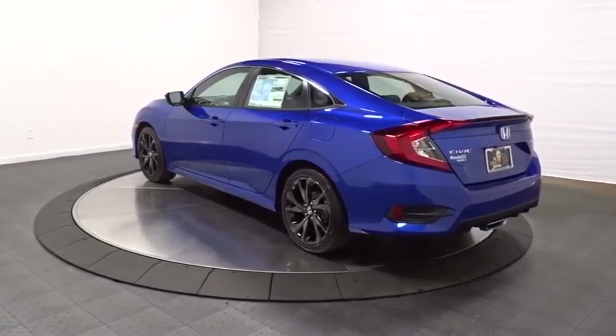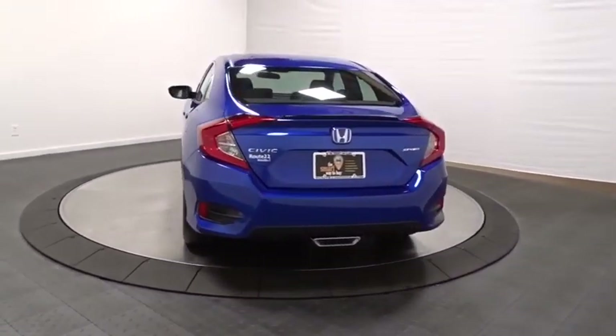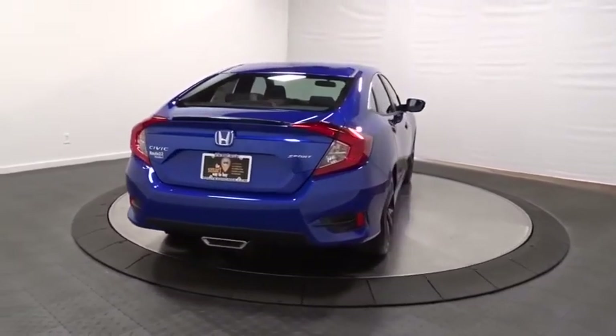Backup camera, keyless entry, Bluetooth, leather-wrapped steering wheel, front-wheel drive, fog lights, trip computer, day and night rear-view mirror.